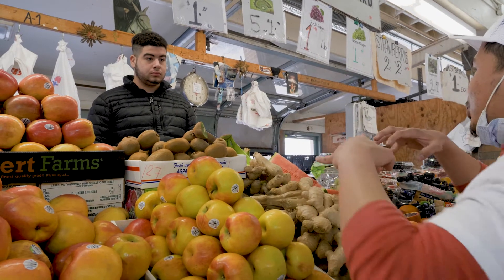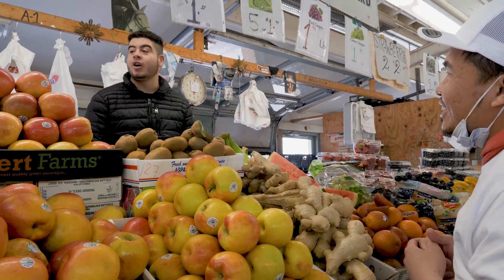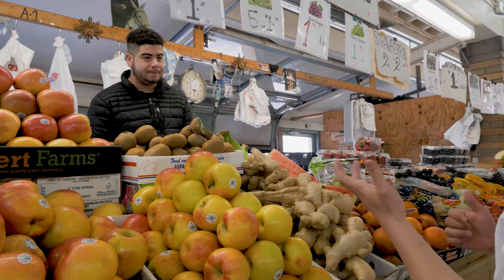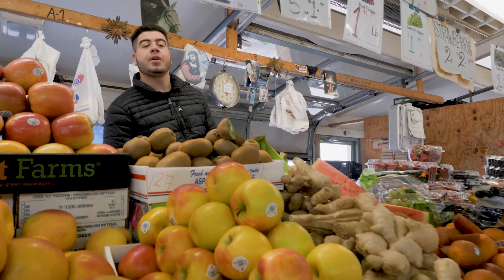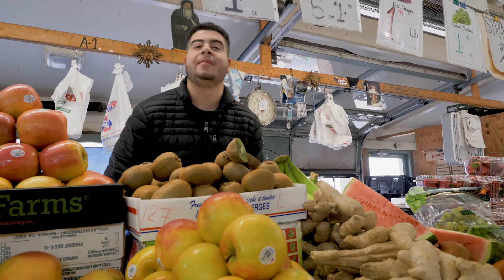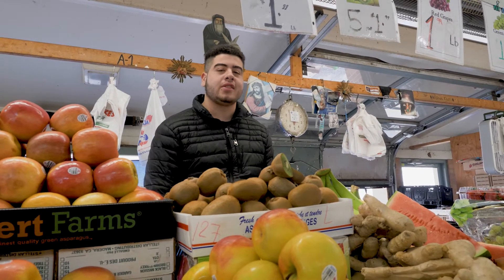Moving forward, is there anything new you want to do in the store? No, we're just going to keep going as it is and hopefully everything will be back to the way it was. Any message to your loyal patrons who've been here the longest? We want to thank the loyal customers who have come every week — this hasn't stopped them from coming here instead of running to the grocery stores. Thank you.